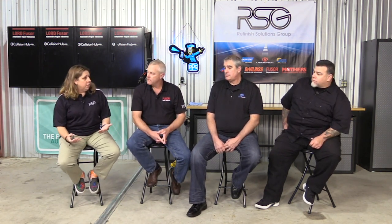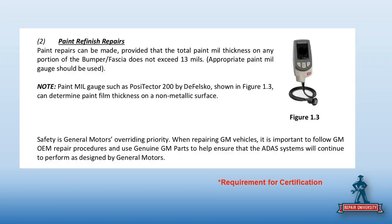Especially these repairs we see online — they have no idea what you're about to do to the car. The other thing they said is that we do have to check mills. A lot of people ask how to check mills on plastic. Well, there's a tool for that — it's about $1,800.